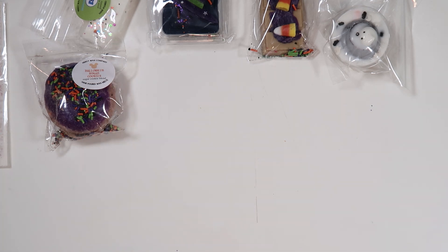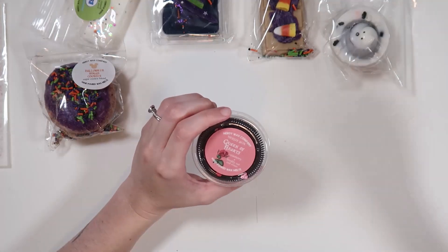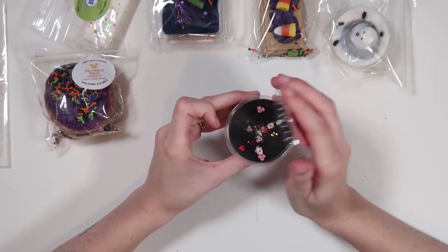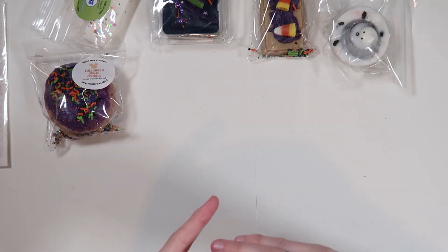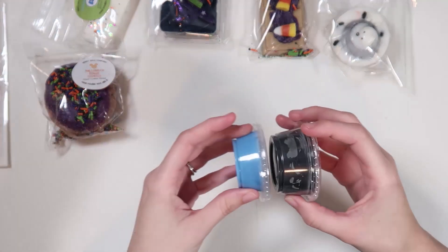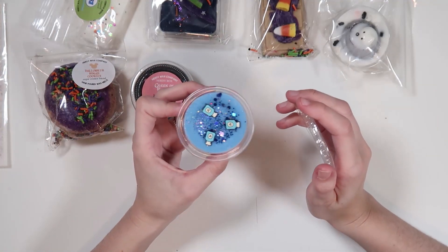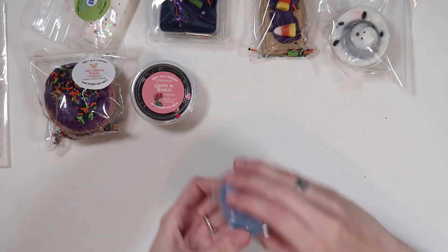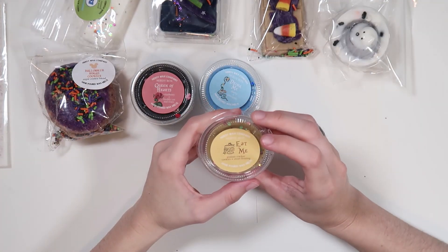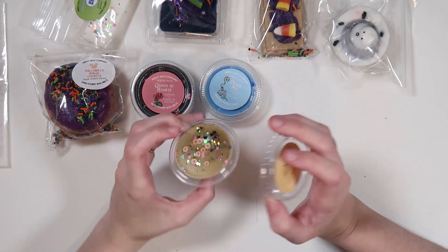I got a freebie — a full-size cup of 'Queen of Hearts': cranberry and freshly cut roses. It smells pretty stinking good. Then the ones I ordered are tinier shot cups. 'Drink Me': cherry and pineapple — that smells absolutely fantastic. 'Eat Me': graham cracker cookies and sweet frosting — a little light on the bakery cold, but I think it's going to be one of those melts that's amazing when warm.